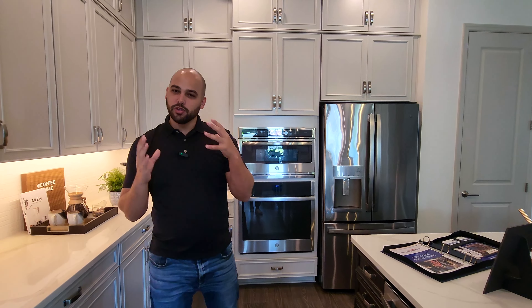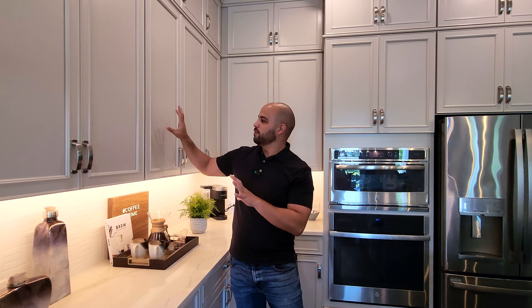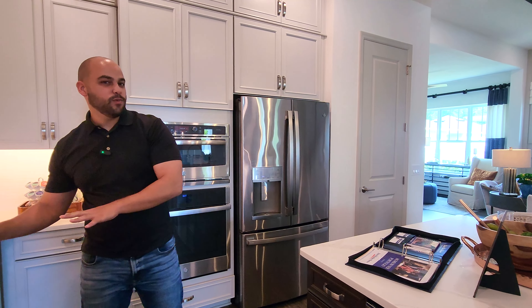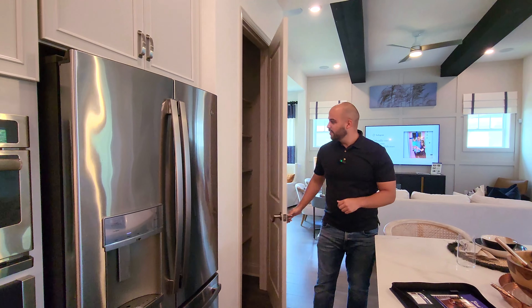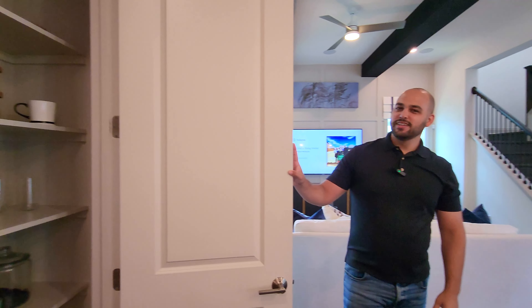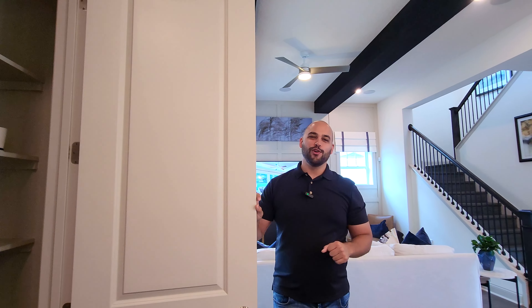Since you'll be building from the ground up, you have a lot of options to customize. Right here they have a cream-gray color cabinet, and over here they have brown. So if you want your island to have one color and the rest of your kitchen another, that's an option. Continuing this way, we do have the pantry — it's not the biggest, but there's plenty of cabinet space to cover for that.